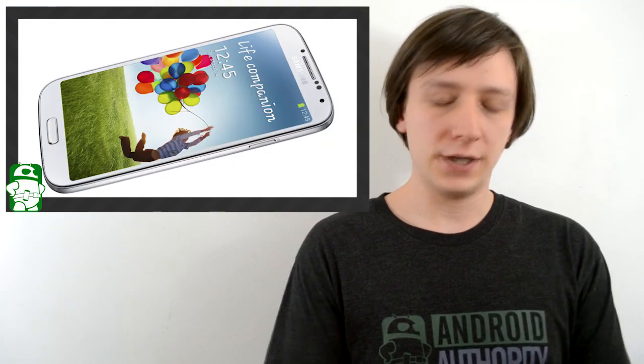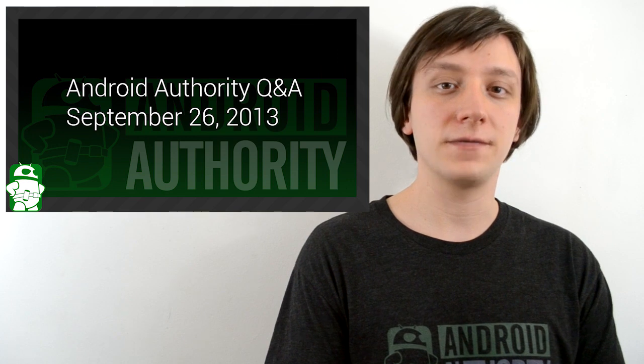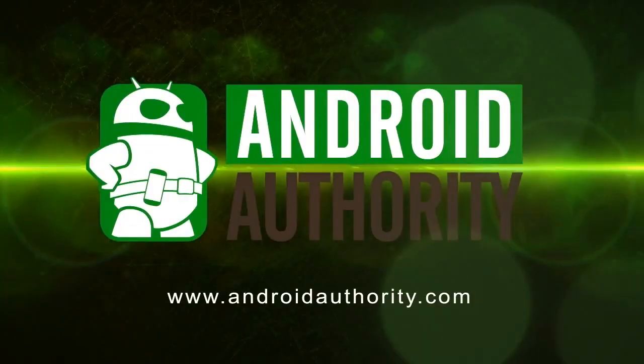Once again, I'm Joe Hendy, the Android Authority App Guide. Feel free to subscribe to our YouTube channel, and if you like this show, check out some of our other ones. You can find the written companion to this video and the social media links in the video description. Thank you for watching, and have a wonderful day. We'll see you next time.